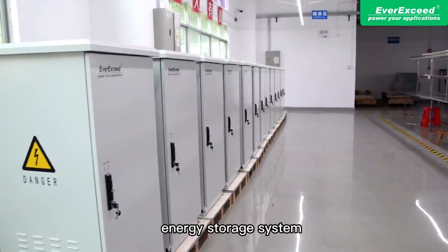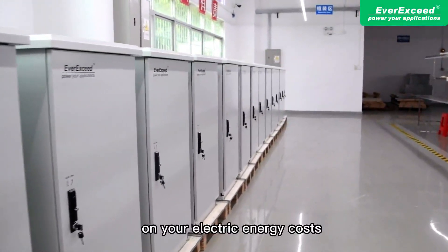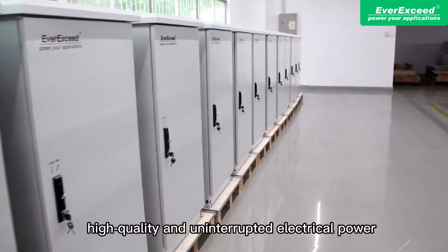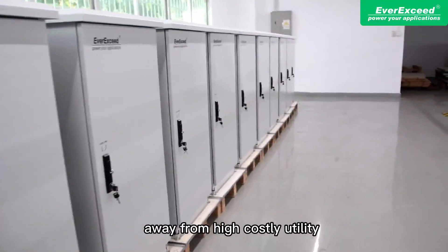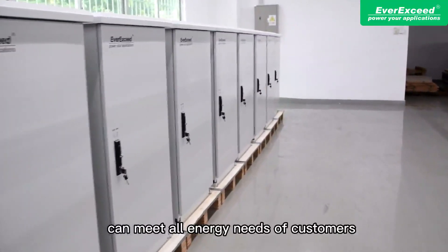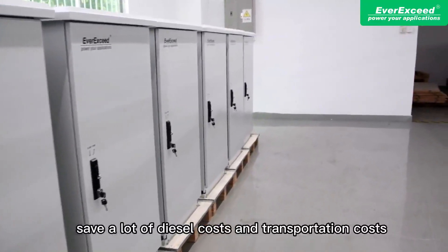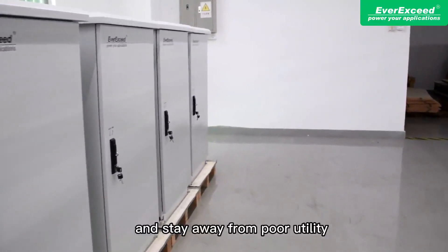The EverExceed DPO series energy storage system can help you save up to 100% on your electricity costs, and provides quiet, high-quality, and uninterruptible electrical power. It helps users move away from high-cost utility bills and diesel generators, as solar can meet all energy needs. It also eliminates noise, saves diesel and transportation costs, and removes dependence on unreliable utility supply.